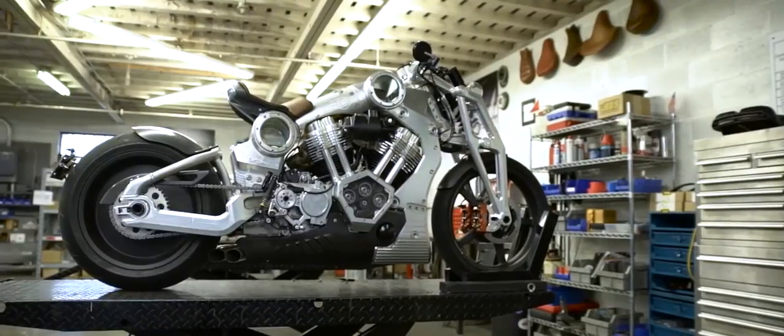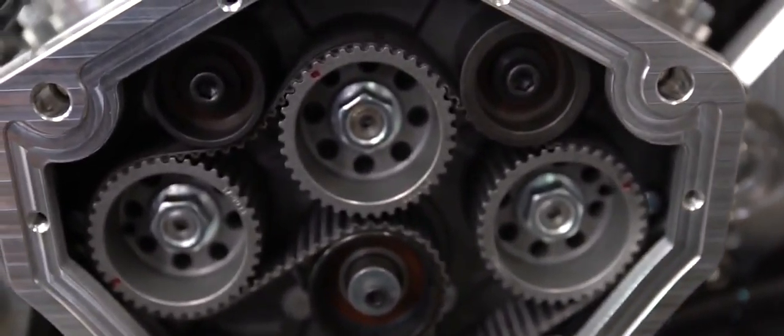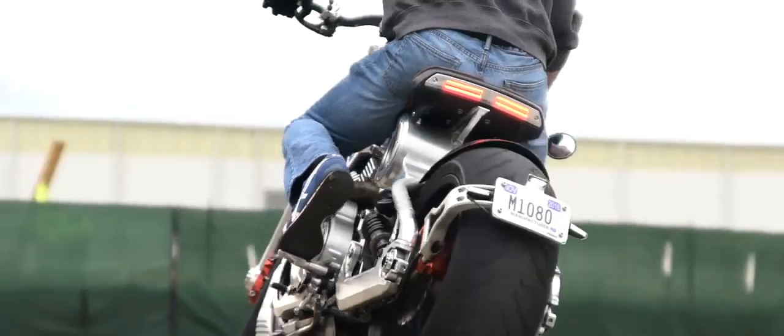Our motorcycles are entirely machined from billet blocks of aluminum and steel. All this capability existed within the company to manufacture our machined parts, so we put together this amazing tier one vendor relationship.